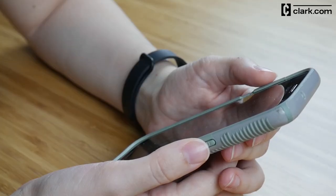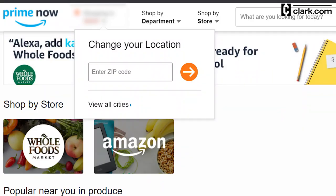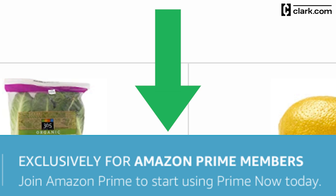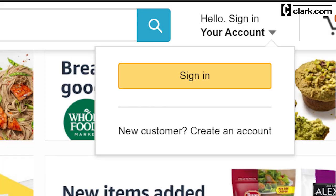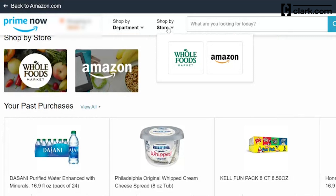First, log in or download the app for iOS or Android and enter your zip code to get started. While you can browse as a guest, you will have to log in to your Prime account before checking out. I recommend logging in as soon as you've downloaded the app or made it to the website. Once you've signed in, you'll be able to choose the store you want to shop from.